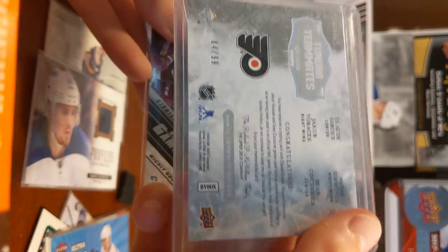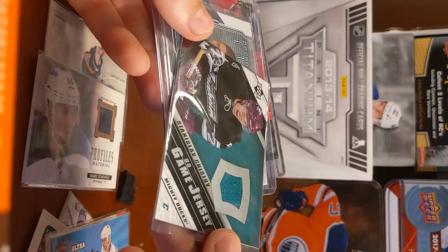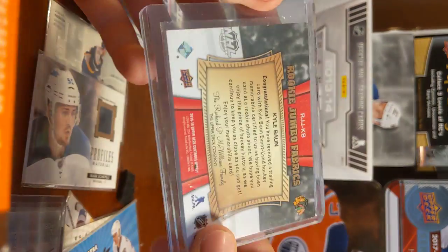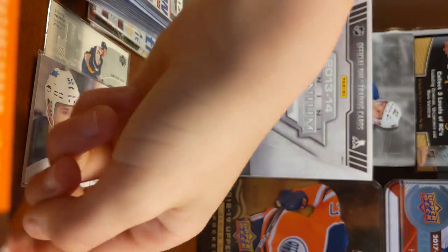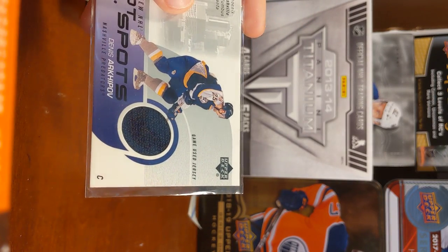Game Jersey — I don't know who — but this one's the Mighty Ducks. Owen Nolan. Kyle Bond. Ricky Jumbo Fabrics from Contours. We have a Hotspots Auto, Dennis Antropoff.